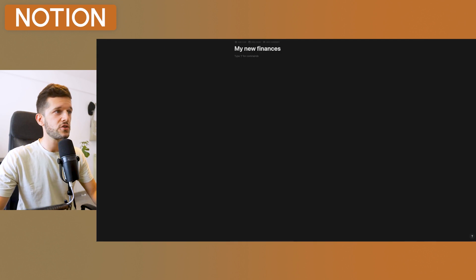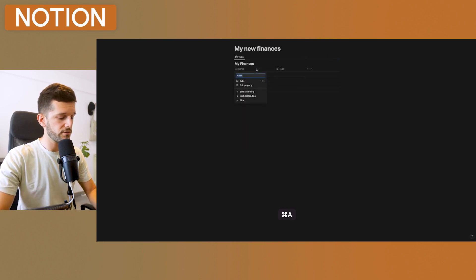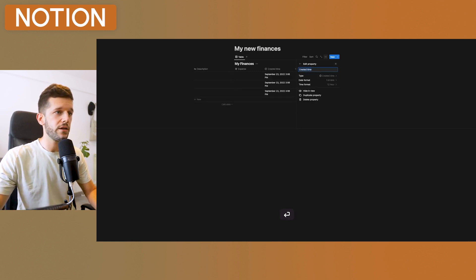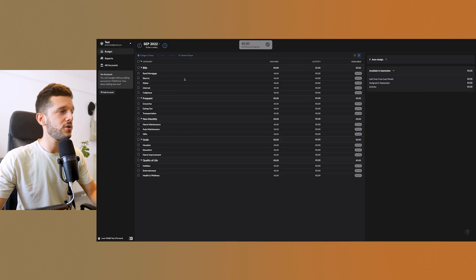Now we'll go to Notion to prepare the database that will hold all the expense data. We'll build a database with a description field, an expense amount field, and one important property: created time. This will make sense later. With this simple database, we are also done — I told you this was going to be very simple.